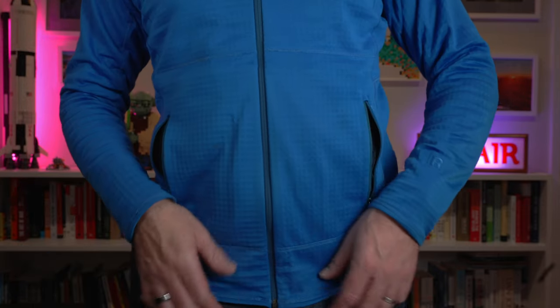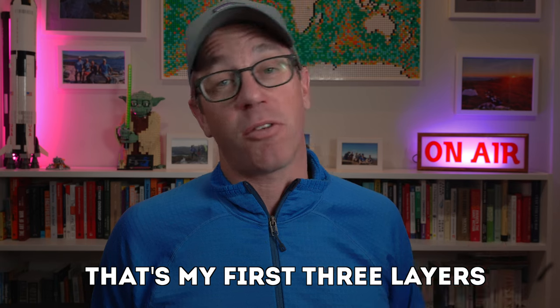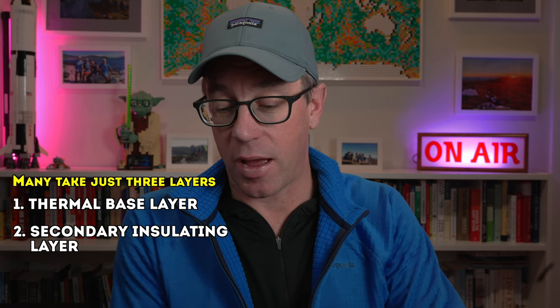Another option is the full-zip jacket with no hoodie — this older Patagonia R1. Very similar, just a full neck with no hoodie, about 50 grams lighter. It has two hand pockets, whereas the yellow hoodie only has a chest pocket — that's an advantage. Those would generally be the first three layers. But in Tasmania, no matter what time of year, I always like to take my third layer — the insulating layer. You can replace the fleece with your insulating layer, so you might just have a thermal, an insulating layer, and an outer layer. But I take all four.